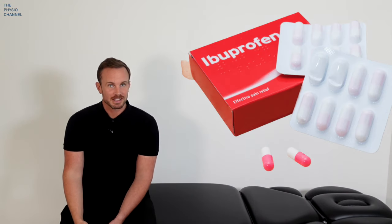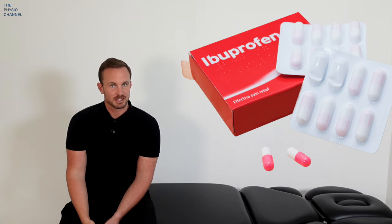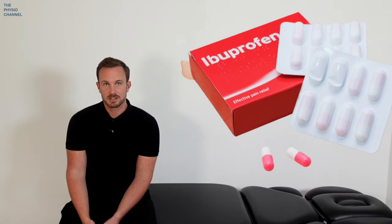Overall, non-steroidal anti-inflammatory drugs like ibuprofen are no more effective than placebo in reducing pain or disability associated with sciatica. While there may be some benefit short term, the side effects of prolonged use should be considered alongside the weak evidence for their use.